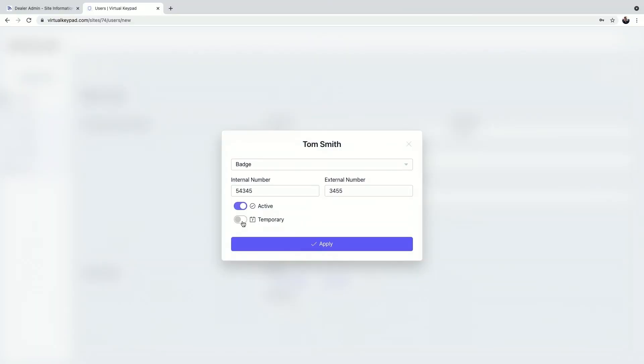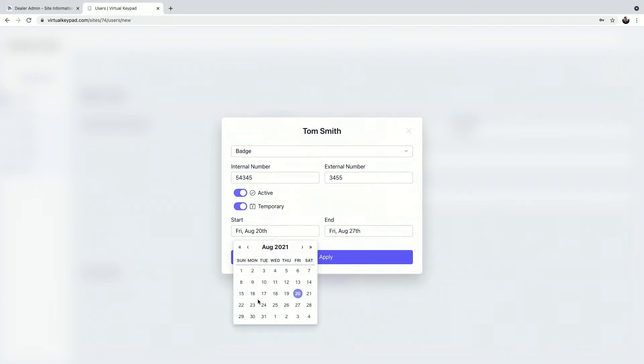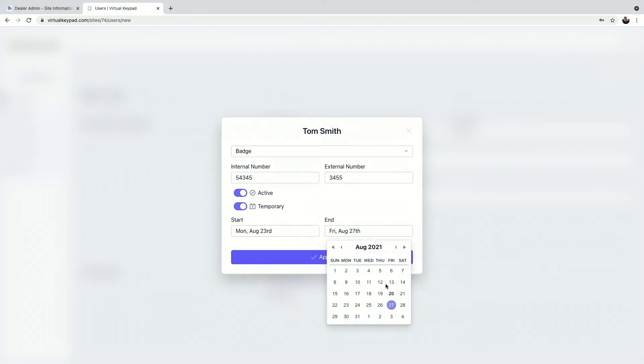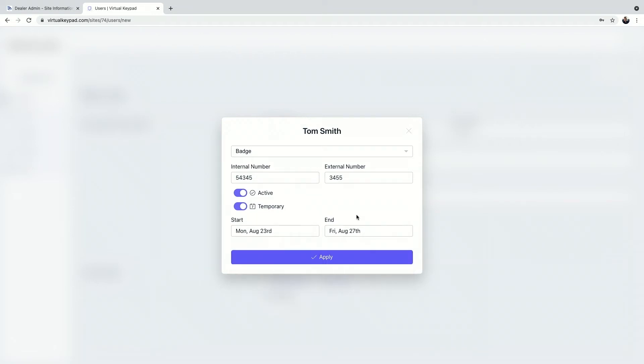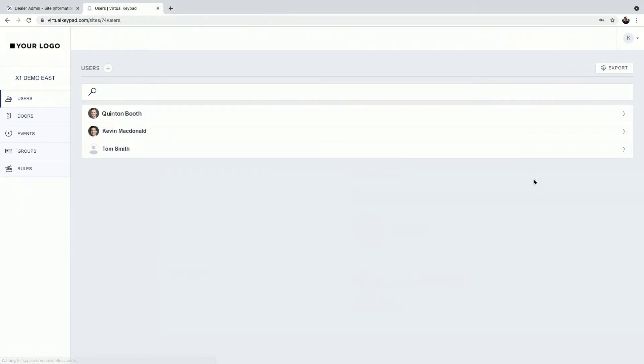You can also set Tom Smith as a temporary user. Enable temporary, set a start date — maybe he's coming in Monday — and an end date that Friday. Hit apply and you don't have to worry about Tom having access outside the time slot he's been given. Once credentials and groups are set, hit save and you're done — that's how easy it is to set up a user.